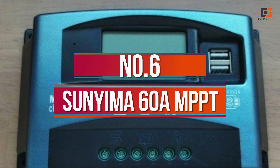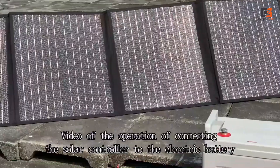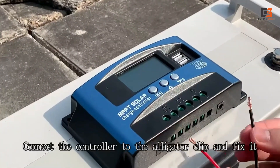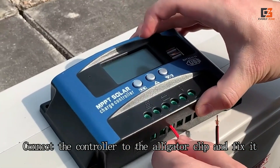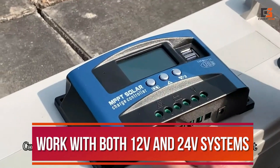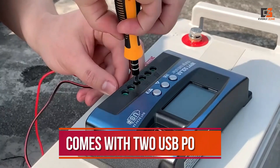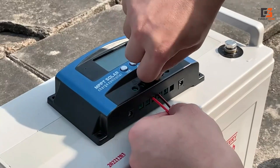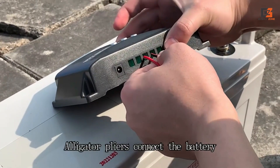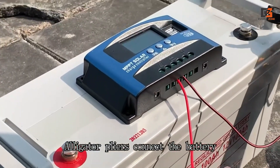Number 6: Sumnima 60 Ampere MPPT. The Sumnima 60 Ampere MPPT Solar Charge Controller is a device useful for smart and efficient solar power control. It gets lots of power from the sun and can work with both 12V and 24V systems, making it a perfect fit for your solar setup. It comes with two USB ports, making it handy for charging your devices easily. The Sumnima controller lets you choose how much power you use in a few different ways, and it is easy to do with the screen that shows everything on it.